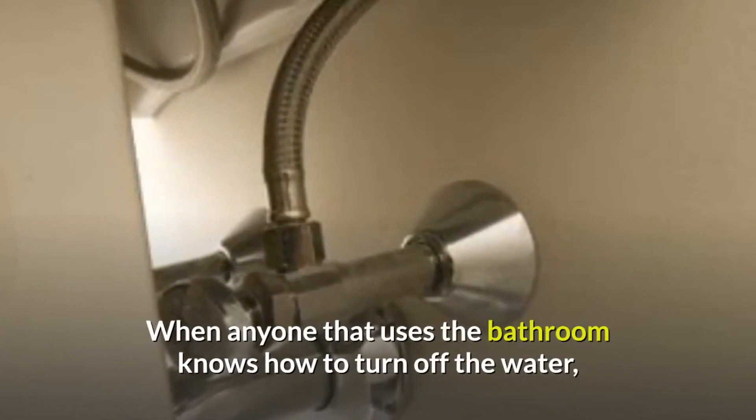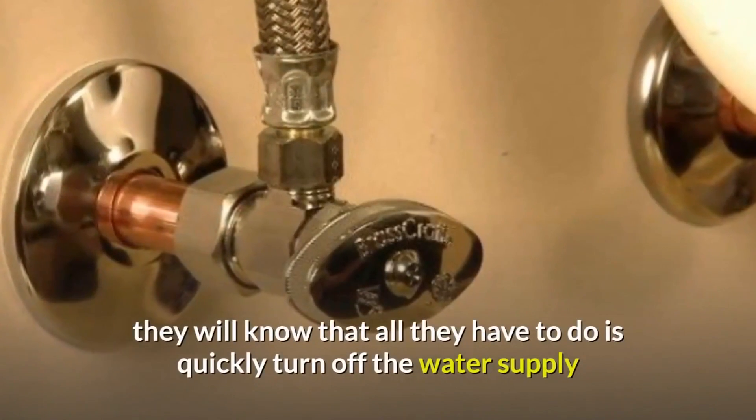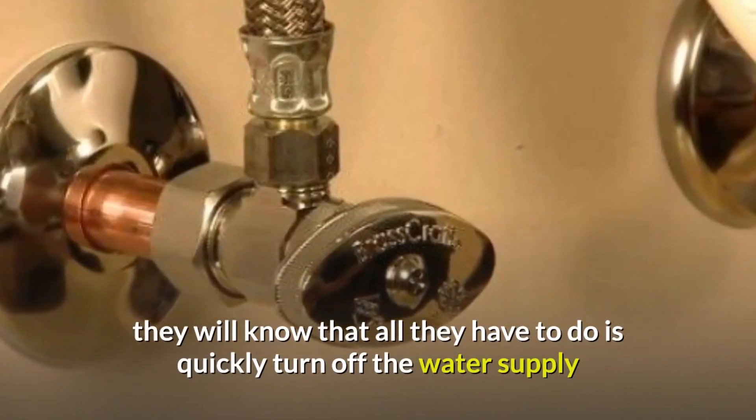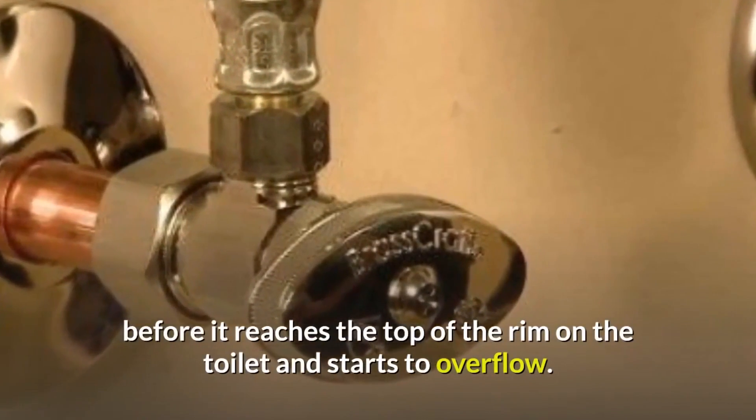When anyone who uses the bathroom knows how to turn off the water, in the case of a clog in the toilet, they will know that all they have to do is quickly turn off the water supply before it reaches the top of the rim on the toilet and starts to overflow.